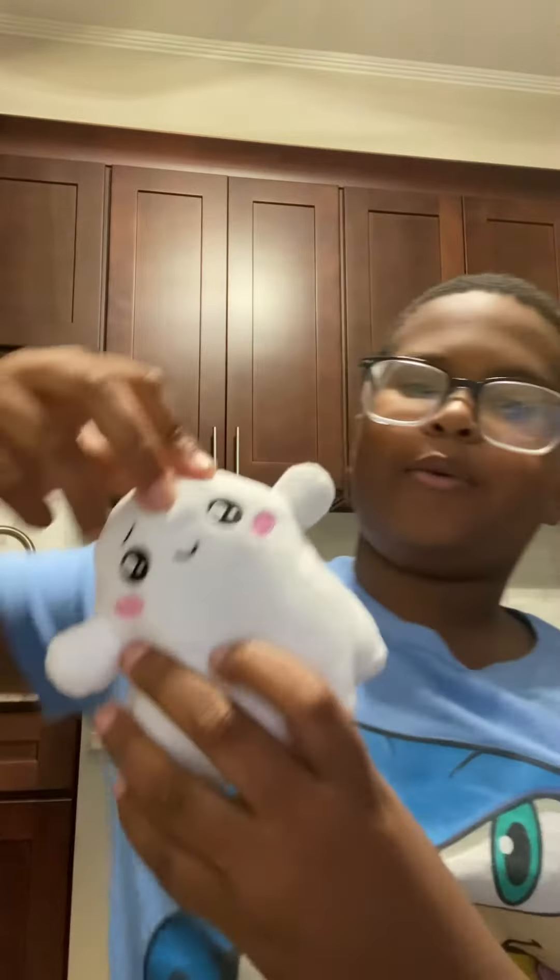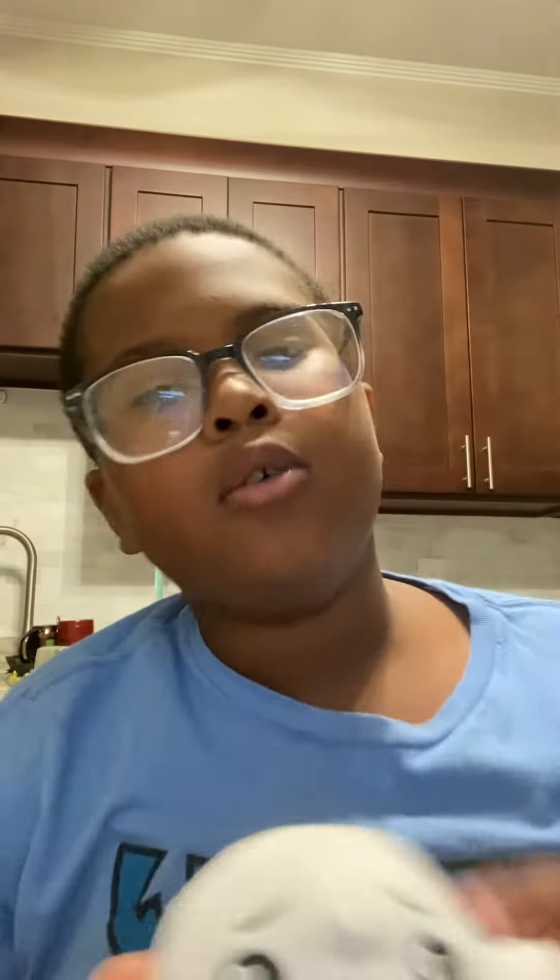We got Ghosty! Ghosty the boy! Ghosty! We could probably do some cool plushy animations with this where we hang it from a string, or whatever. You will definitely be seeing Ghosty in other videos. This is Ghosty.